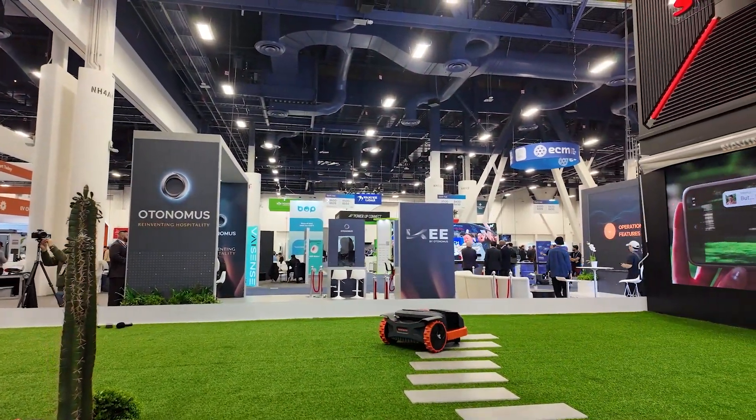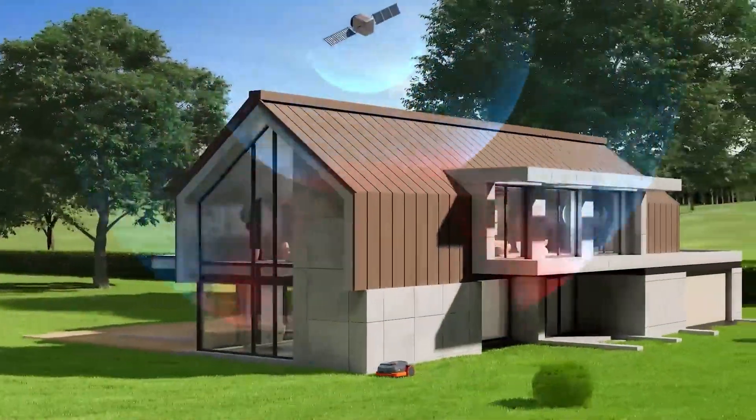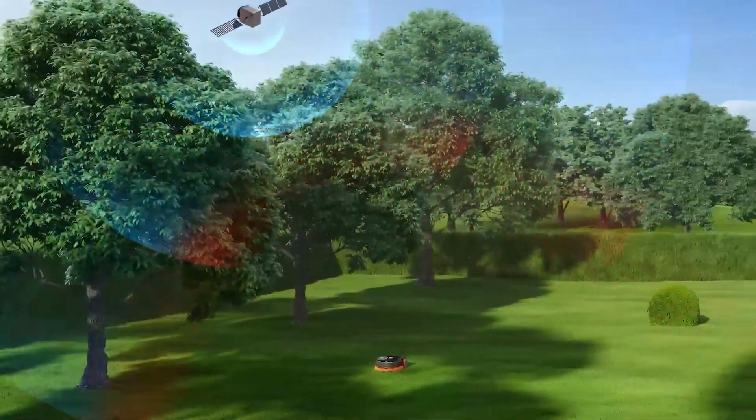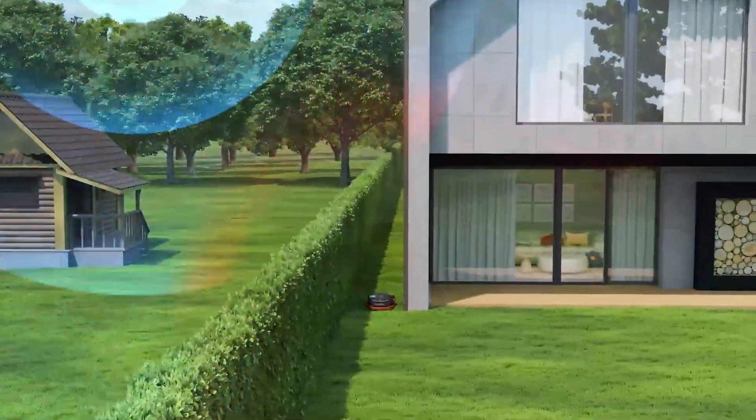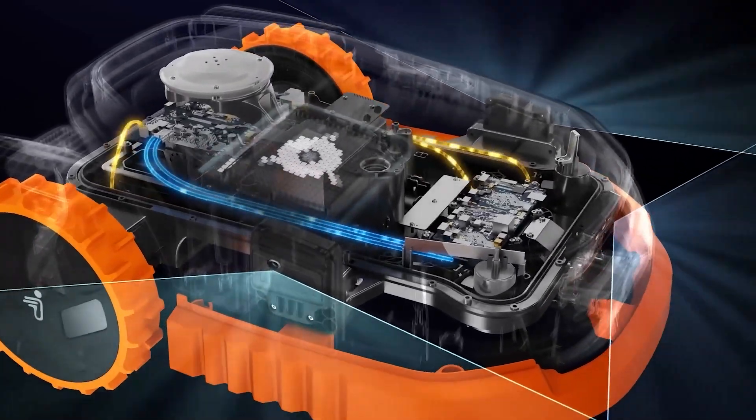Like the previous i-Series mower, the Navimo X3 still uses cutting-edge GPS navigation with centimeter-level precision and no boundary wires. It's also smarter, quieter, and more efficient, handling complex lawns and even slopes with ease.